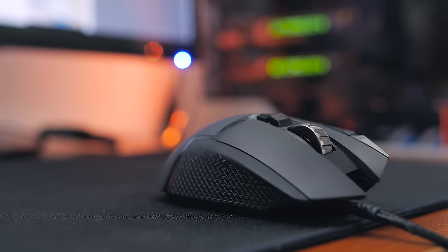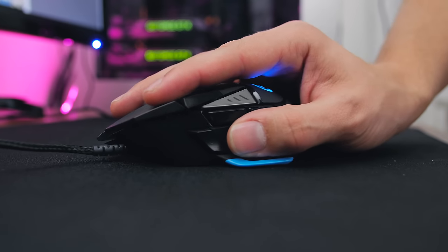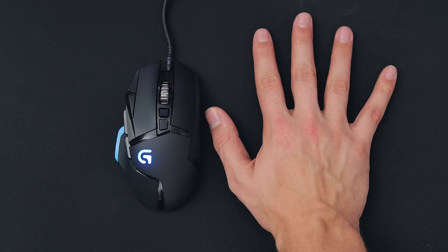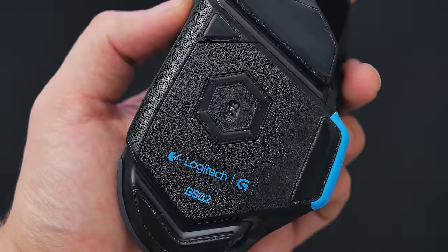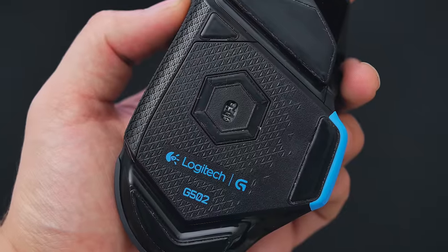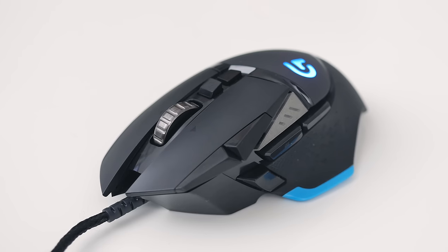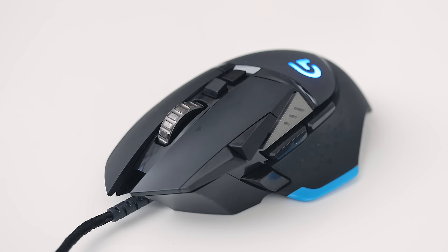It comes with adjustable weights if you find 121 grams too light, and the shape beautifully supports both the thumb and palm. I have pretty large hands and don't find the slim profile an issue. Combined with one of the best optical sensors — the PixArt 3366, which has no acceleration and a load of customizations in the software — you have yourself one of the best mice of the year.